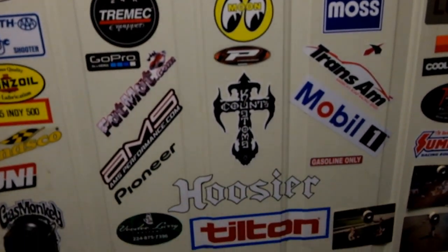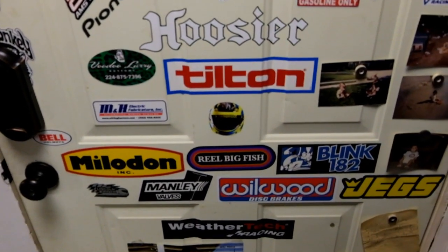Starting with my favorite door on the planet, where we have nothing but all the stickers I've amassed over the years.